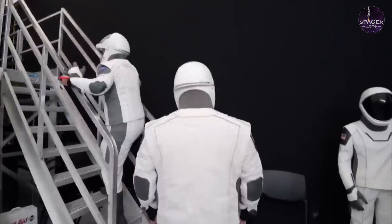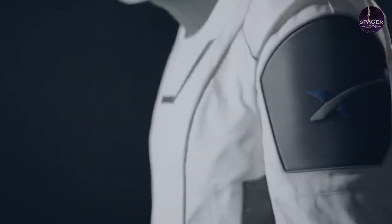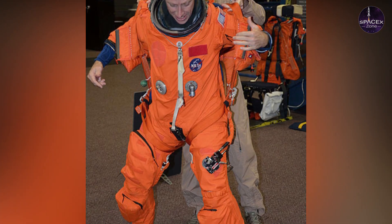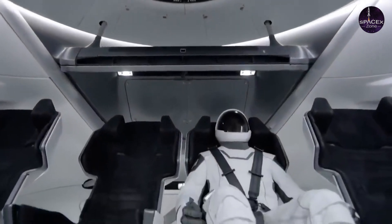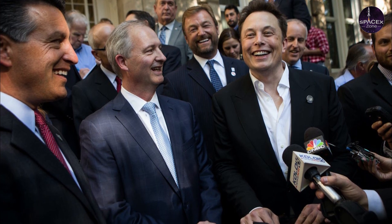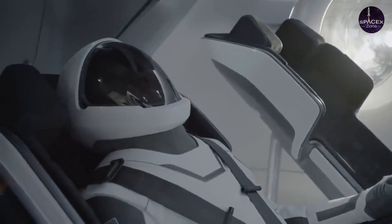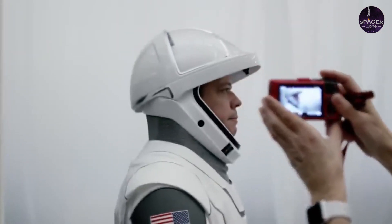The Starman suits were built at SpaceX's California facility to be sleeker and thinner than typical NASA suits, while still providing the same level of protection against loss of air pressure in the capsule. They are so thin that after their reveal in 2018, Elon Musk had to reassure followers the suits actually worked. On February 6, 2018, Musk told reporters: 'It definitely works — you can jump into a vacuum chamber with it and that's fine.'